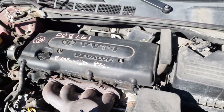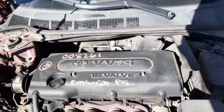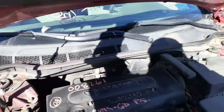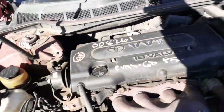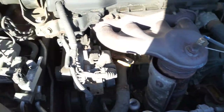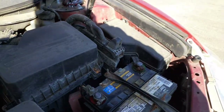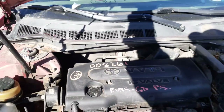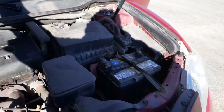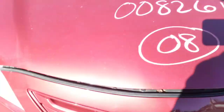We do have a good running 2.4 motor. The thing has got new struts in it. Cowl screen, wiper arms, wiper motor, wiper trans are there. ABS, gas — all there. Alternator, starter, fuse box, and computers are right there.